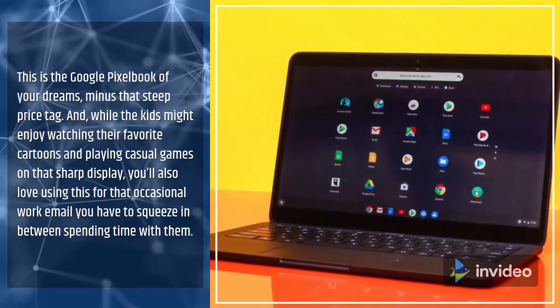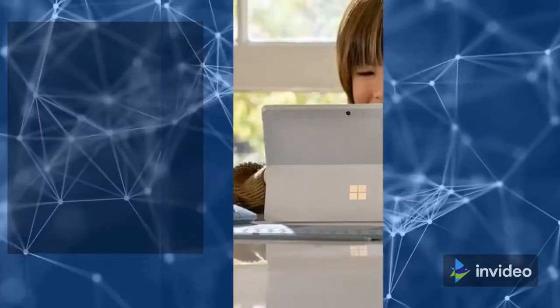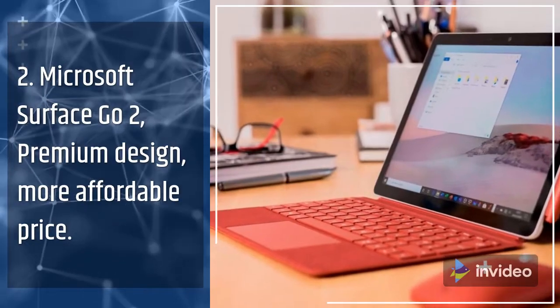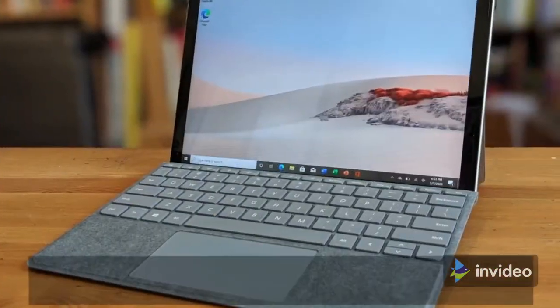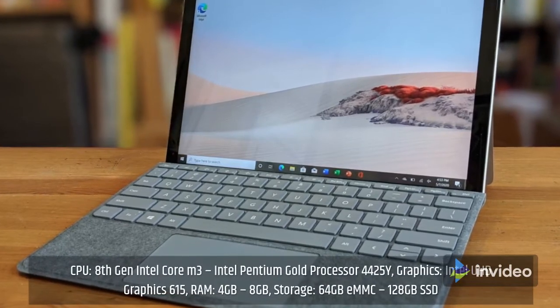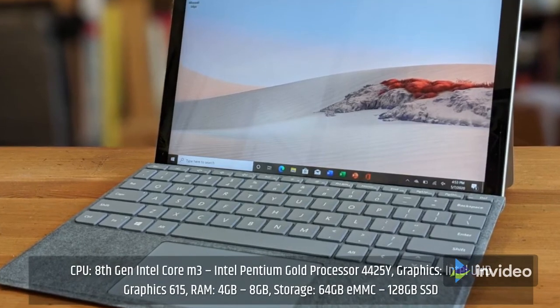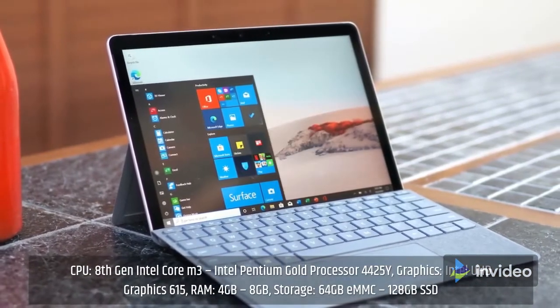2. Microsoft Surface Go 2 — Premium Design, More Affordable Price. Specifications: CPU: 8th Gen Intel Core M3 or Intel Pentium Gold Processor 4425Y; Graphics: Intel UHD Graphics 615; RAM: 4GB to 8GB; Storage: 64GB eMMC or 128GB SSD.